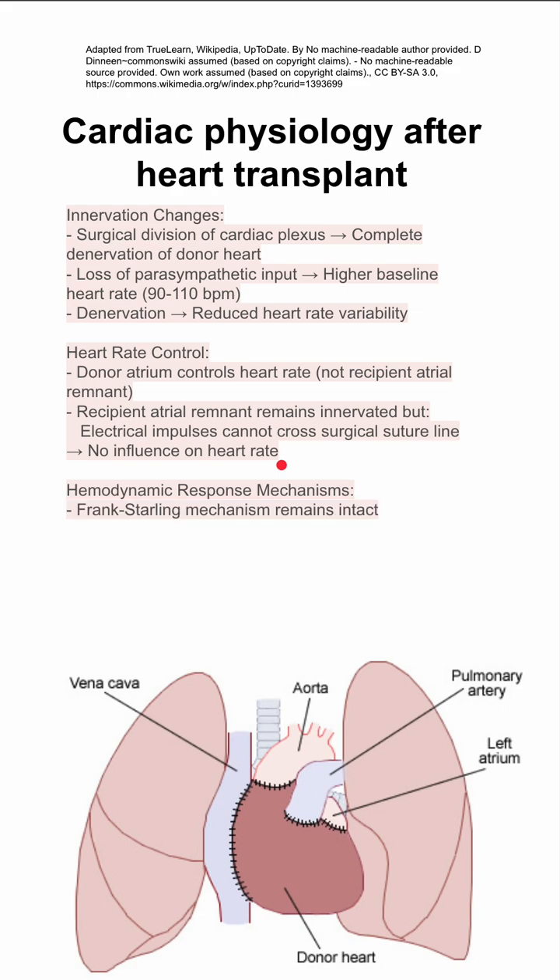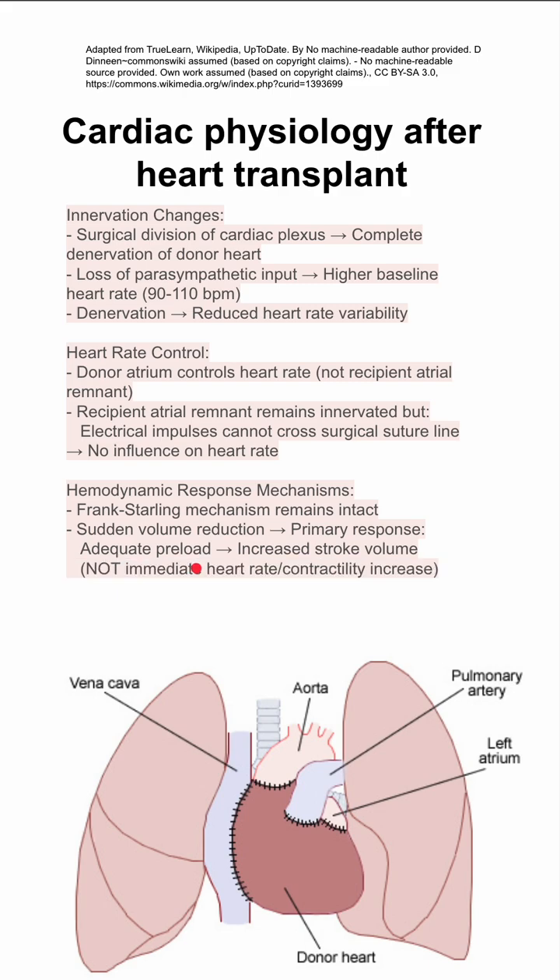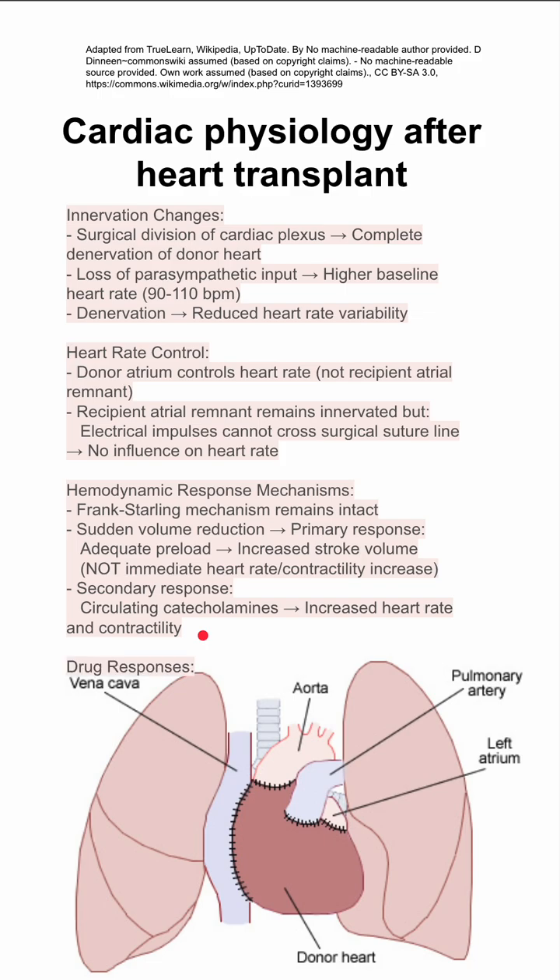There are some changes in hemodynamic response. The Frank-Starling mechanism remains intact. This means that if you have a sudden volume reduction, you'll still get the same primary response — an increase in stroke volume as long as you have adequate preload. You will not have an immediate heart rate or contractility increase as you would in a native heart. You'll still get a secondary response, as circulating catecholamines can increase your heart rate and contractility.